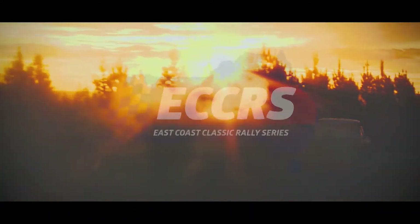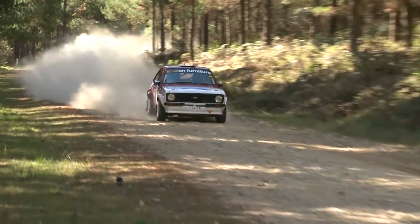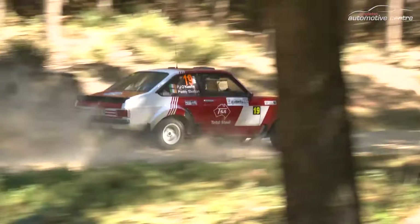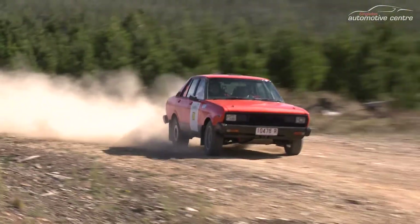The 2018 East Coast Classic Rally Series. The Singleton Automotive Caves Classic Rally would be the inaugural round of the East Coast Classic Rally Series.